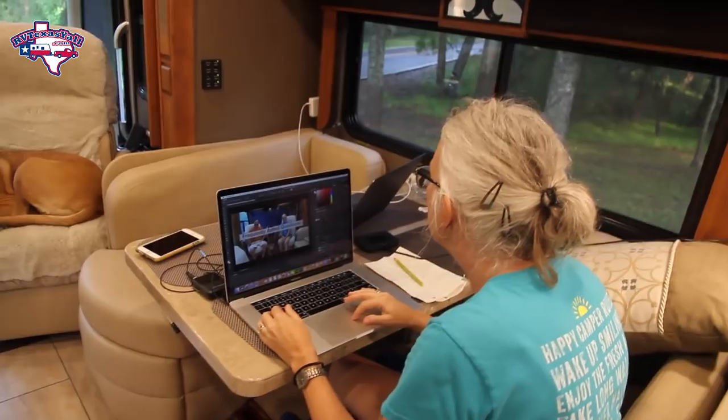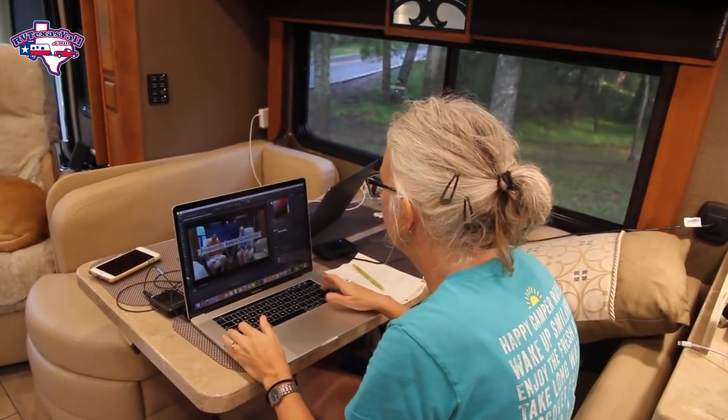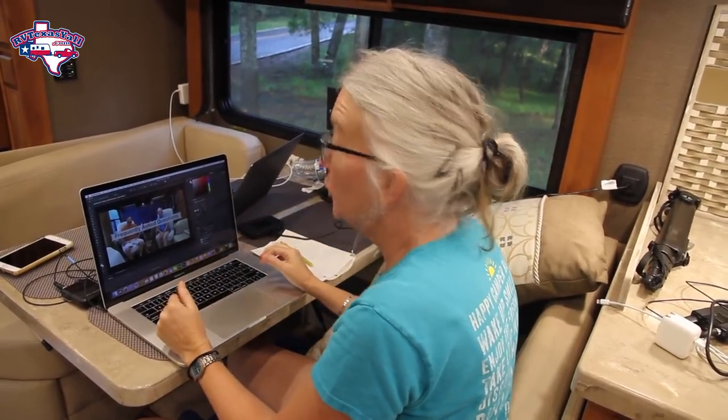Now Stacey is doing the thumbnail to the video. We are uploading — it may take a while. We don't have a very strong signal out here, so right now it's telling us two hours and 15 minutes for a 19-minute video. So we'll see when you get it.